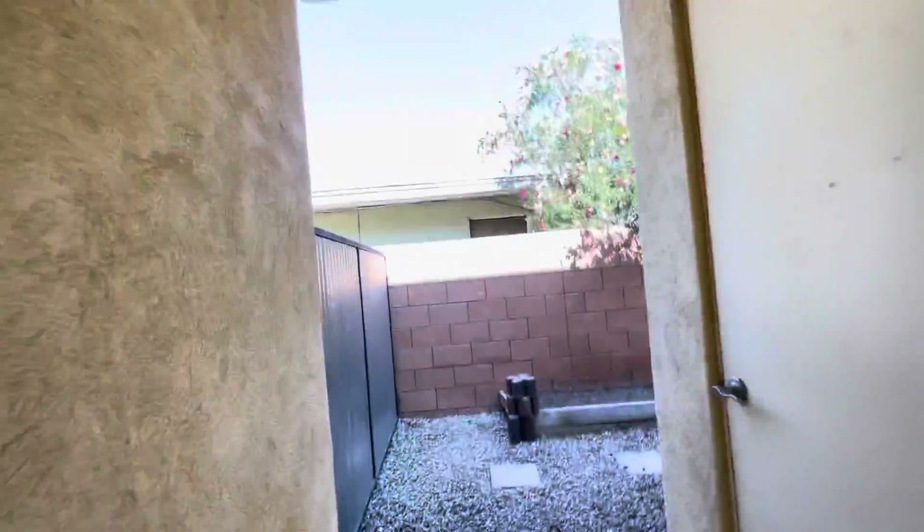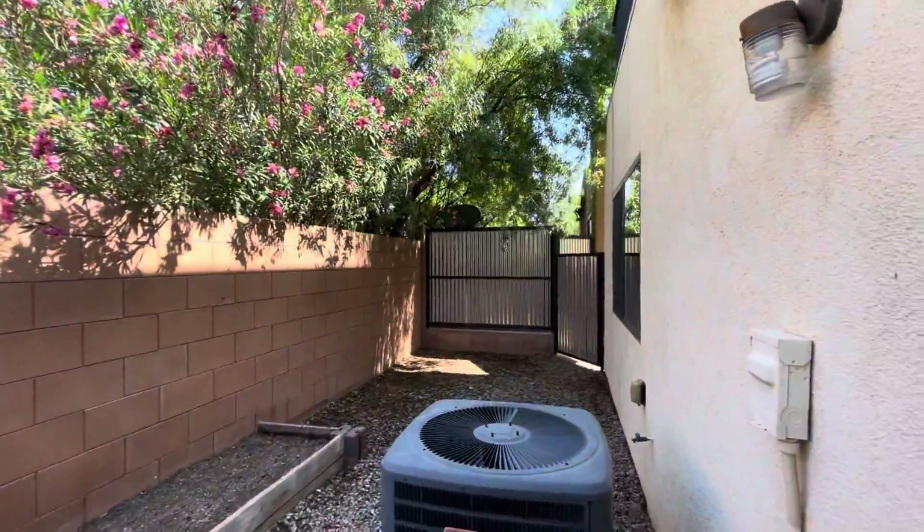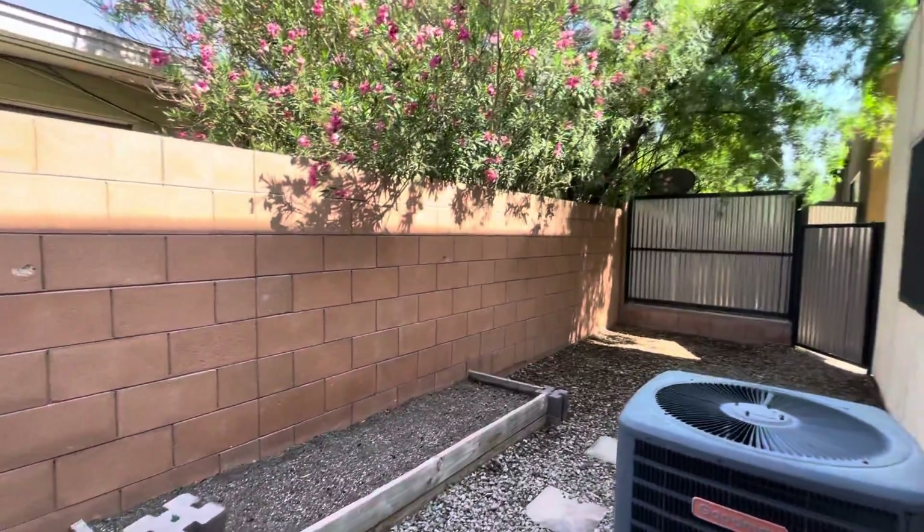I'm going to take you outside. It has a cute little side yard here — perfect if you've got a pet. Great to store a bike, put out a nice dining table. As you can see, someone had a little vegetable garden.